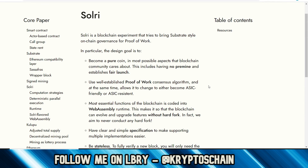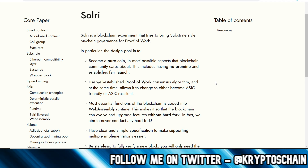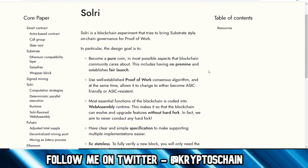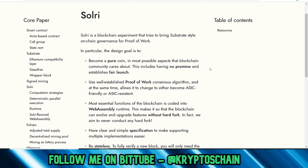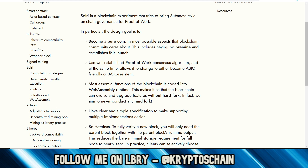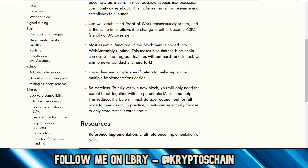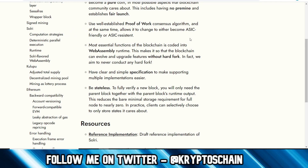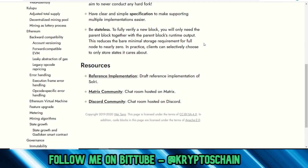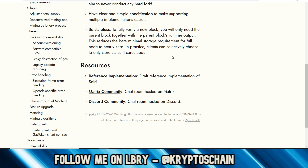They also mention Solary on their website and Telegram - a blockchain experiment bringing Substrate-style on-chain governance to proof of work. They're going to be working together with Kulupu somehow, also building on Substrate as a proof of work chain. The goal is to become a pure coin in the most possible aspects the blockchain community cares about: no pre-mine, fair launch, well-established proof of work consensus, ASIC-friendly or ASIC-resistant options, no hard forks, and clear simple specifications.